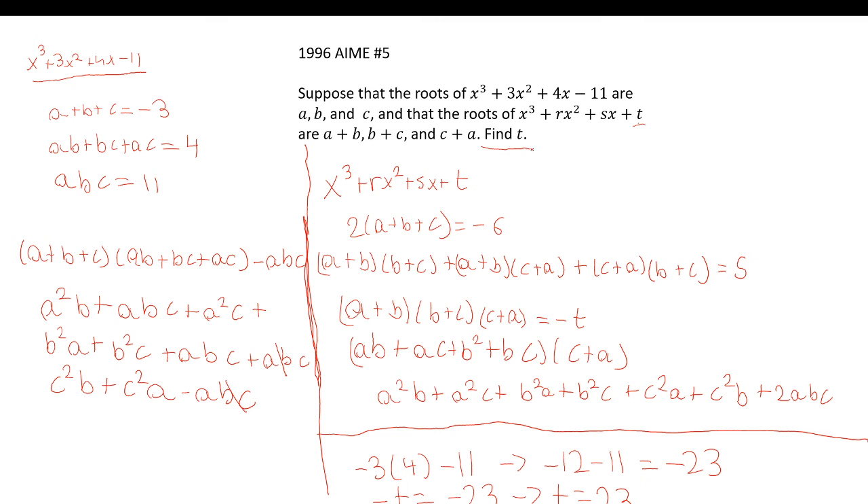Read the question: find t. T is 23. Our final answer is 23.